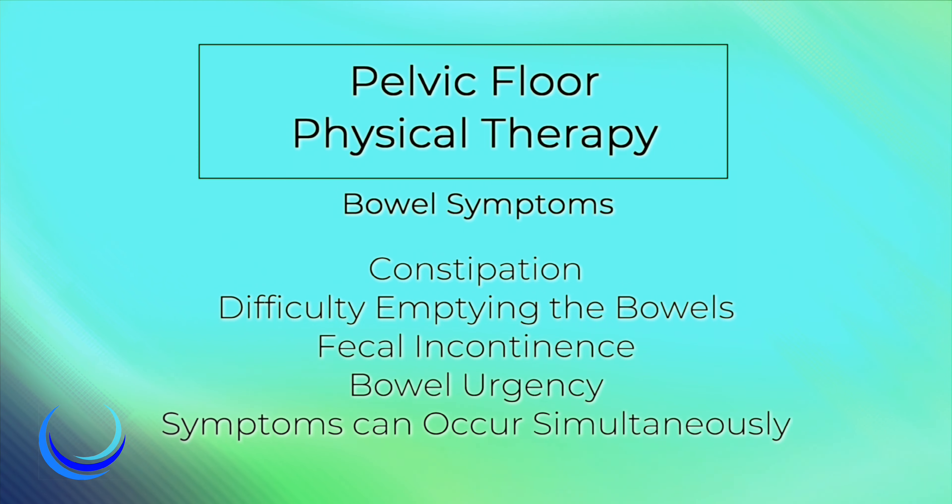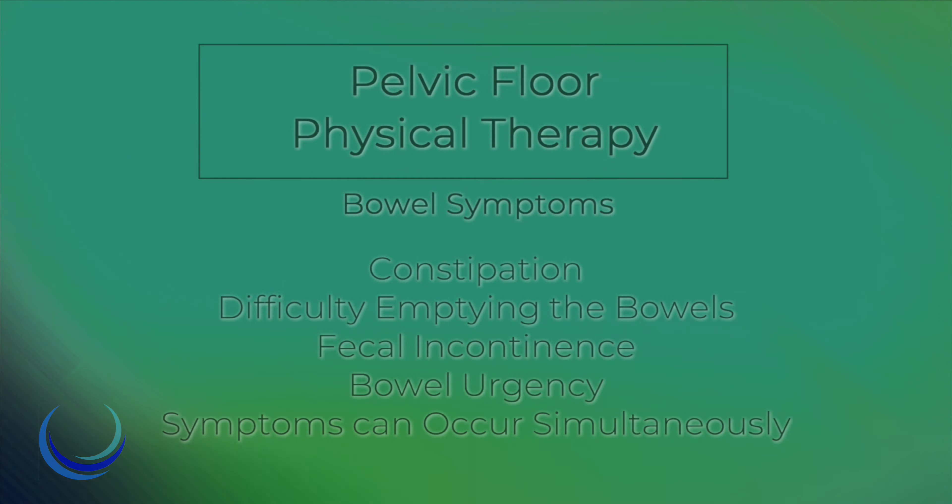At times, bladder and bowel symptoms can occur simultaneously. If you are suffering from bladder and/or bowel symptoms, you may have difficulty completing day-to-day tasks without wearing a protective garment, such as a pad or an adult diaper. You may also need to know where the bathroom is located at all times, and it can feel as though your bladder or bowel is in charge of you. Some individuals are also exhausted from waking up multiple times each night to go to the bathroom.